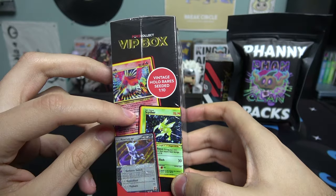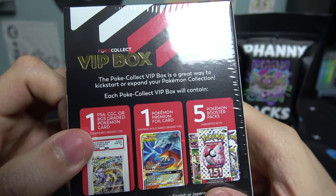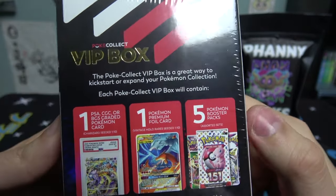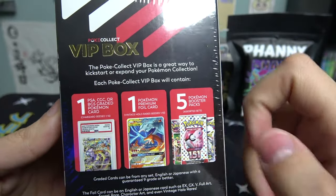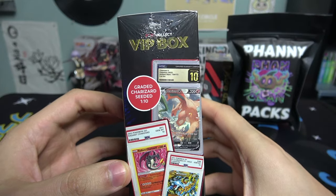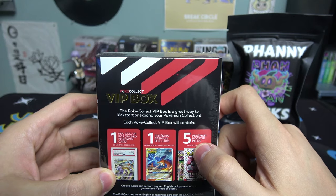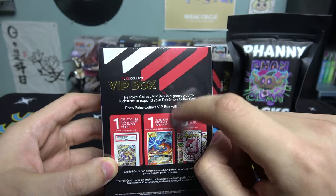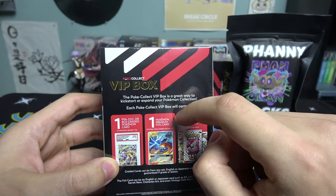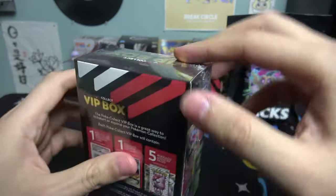What comes in the VIP box: there's a vintage holo Wizards of the Coast, seeded one in ten; one PSA, CGC, or BGS graded Pokemon card; one premium foil card; and five booster packs. On the side it says there's a Charizard seeded one in ten. If the packs are worth four bucks each, that's $20 of the $65 value, so you really need a good foil or graded card to get your money's worth.